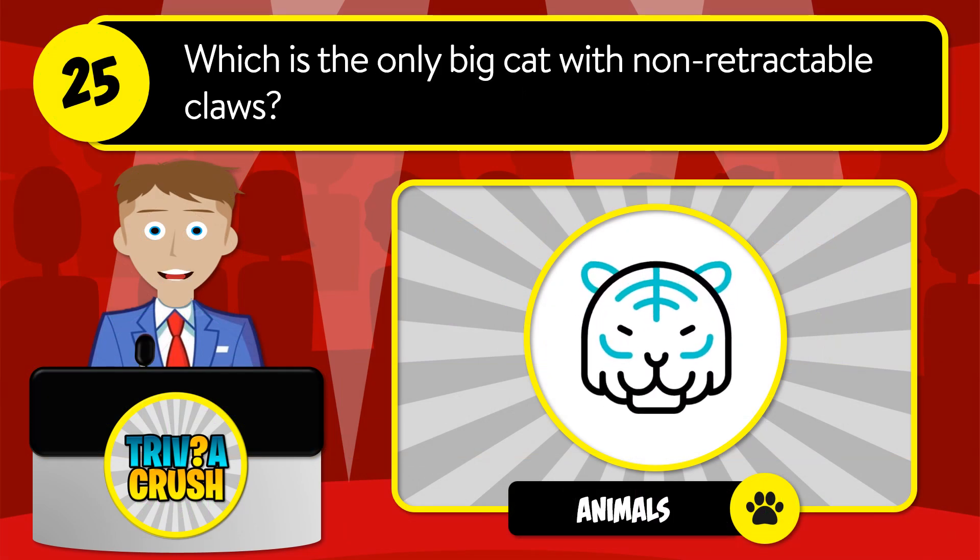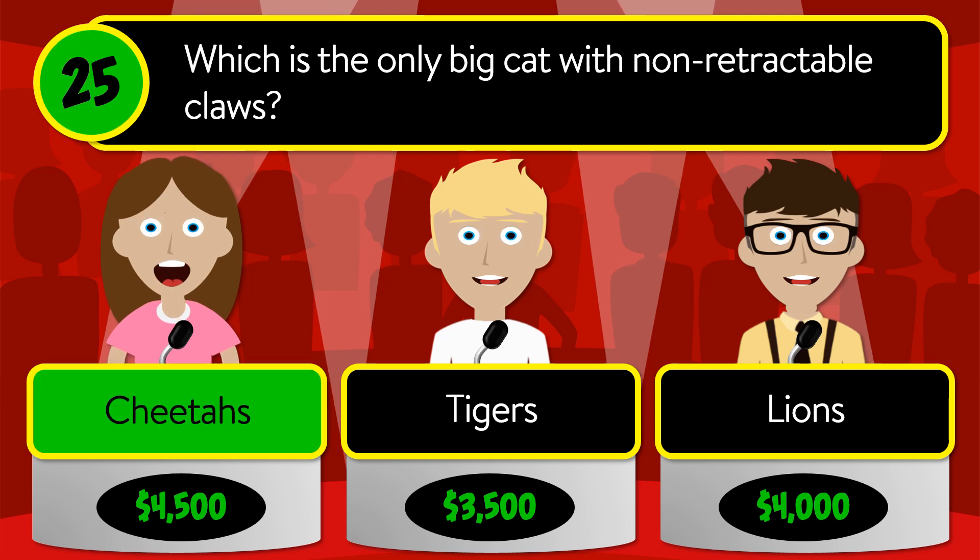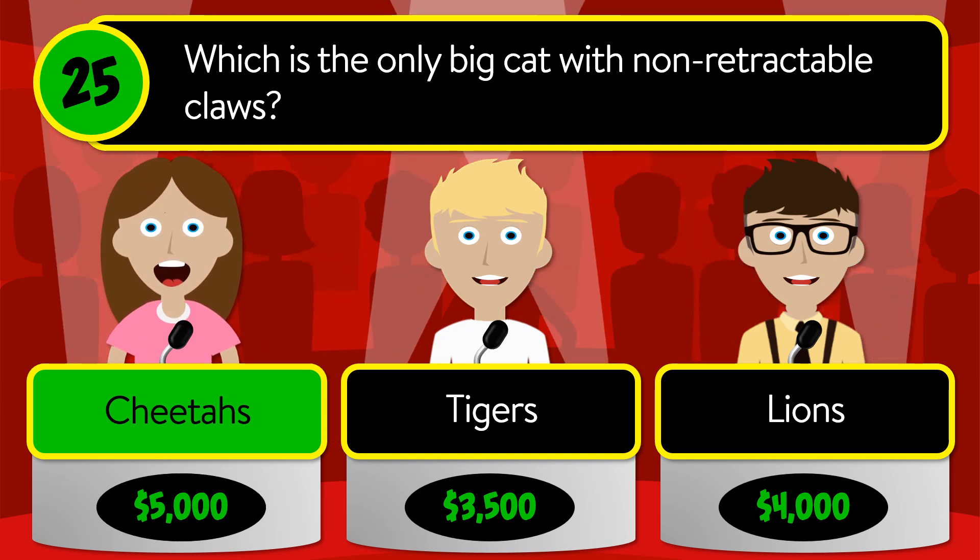Question number 25: which is the only big cat with non-retractable claws? Is it cheetahs, tigers, or lions? The correct answer is cheetahs.